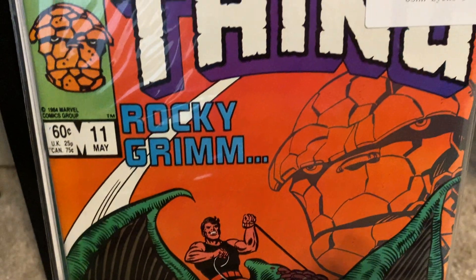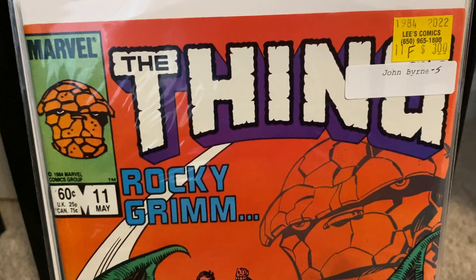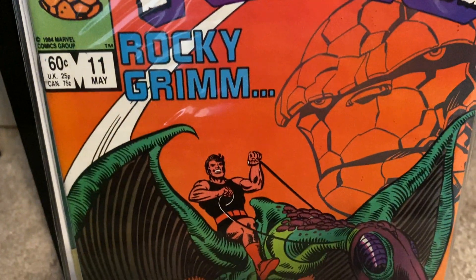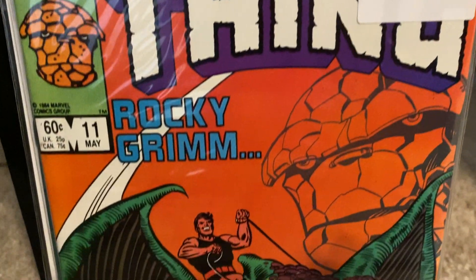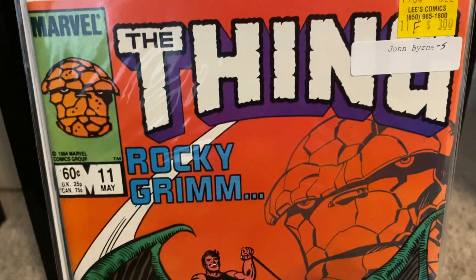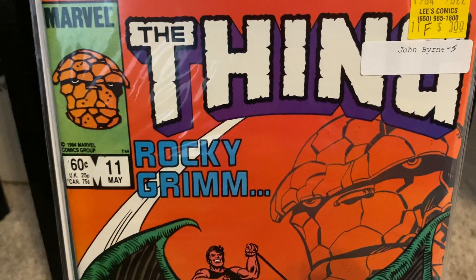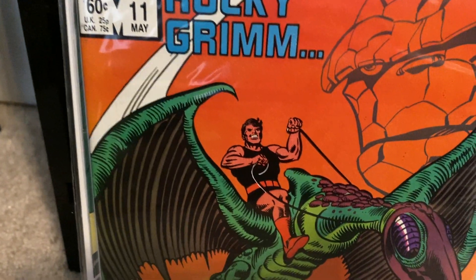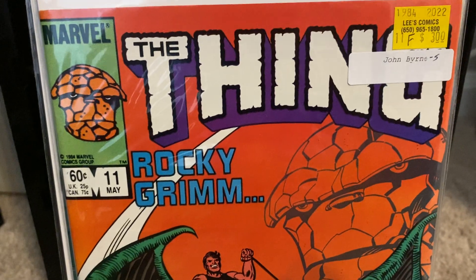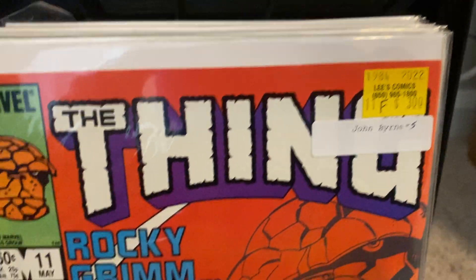I'm also a big fan of John Byrne's Thing. I had taken a long break from collecting it, but recently I've been reading John Byrne's Fantastic Four run and it coincides with The Thing, because The Thing actually got his own series. This takes place right after Secret Wars — that original Secret Wars. This is issue number 11, where The Thing, Ben Grimm, is now on Battleworld. He stayed behind after Secret Wars when they all fought the Beyonder and Doctor Doom. I also got this from Lee's Comics for $3.